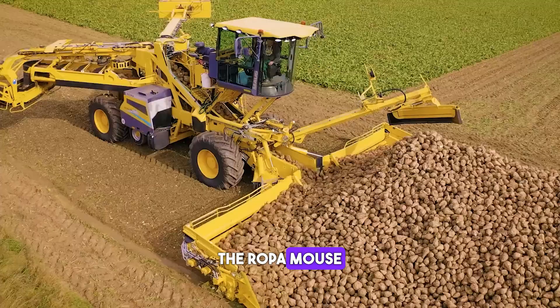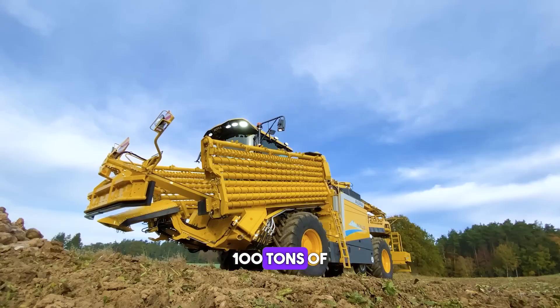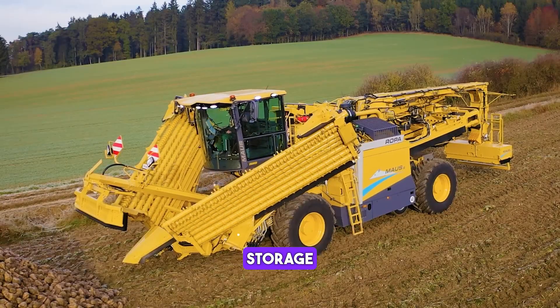The Ropamouse Six is a self-propelled sugar beet harvester that can harvest up to 100 tons of sugar beets per hour. It has a 626 horsepower engine and a 40-ton storage bunker.